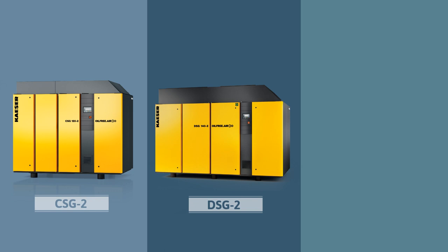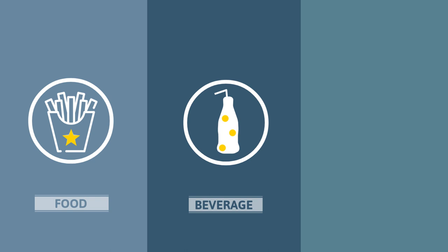Kayser CSG, DSG, and FSG series are designed to deliver oil-free compressed air for food, beverage, chemical, and other demanding applications.